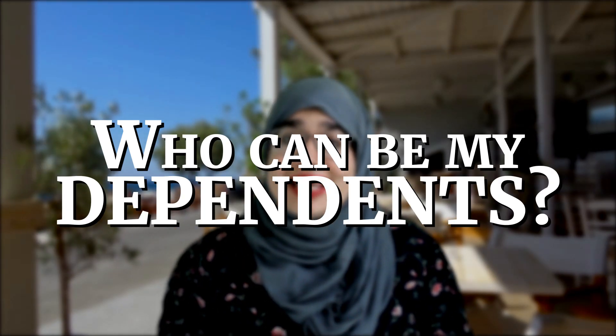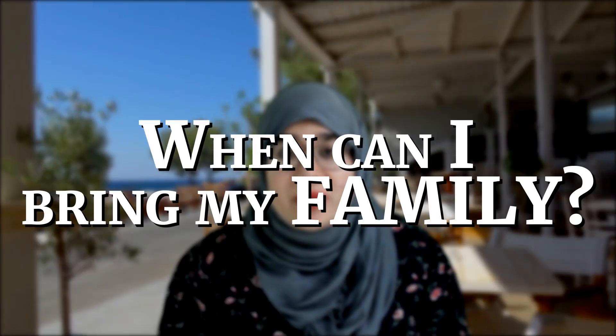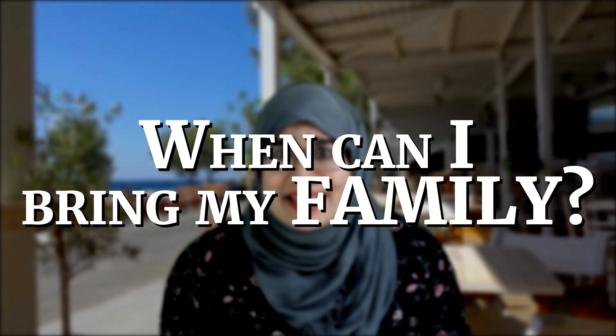Now let's talk about the dependent visa in more detail. The UK defines a dependent as your spouse or civil partner, or any children under the age of 18. Unfortunately, parents or siblings are not considered dependents in the UK, even if they are financially dependent on you. Once you get a job as the main applicant, you can apply for your spouse and children's dependent visas right away — you don't have to wait — or you can apply for them later on. You can also apply for dependents at the same time as your own main application.